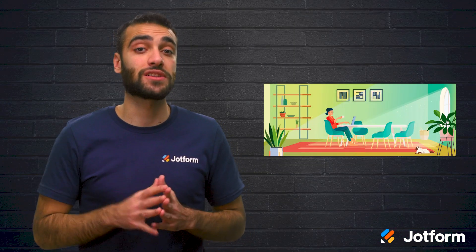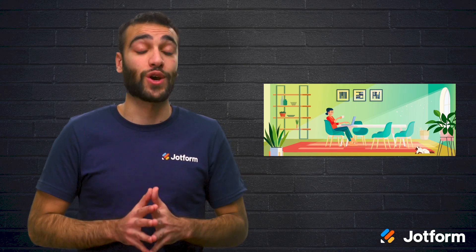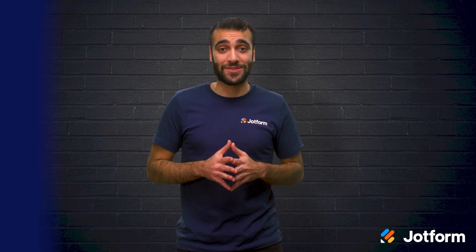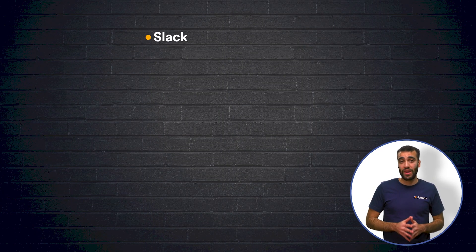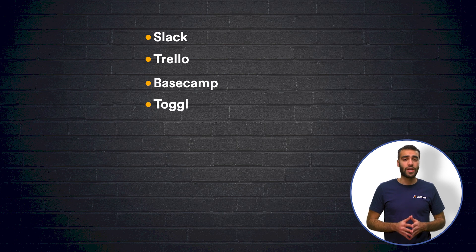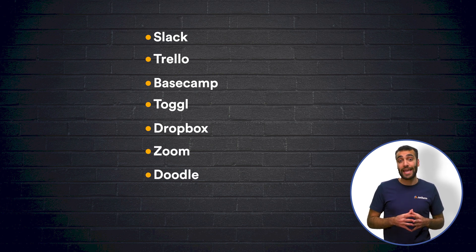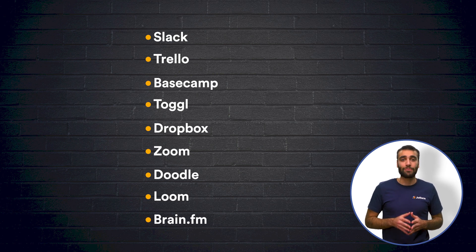There are many apps out there that function similarly to those we've mentioned today, so if none of these quite fit your unique needs, there are plenty of alternatives to help improve your work from home experience. Let's review. To address your work from home challenges such as distractions, team communication, time management, and more, try any of these great apps: Slack, a convenient team communication tool; Trello, a visual thinker's ideal project management tool; Basecamp, a project management tool that enables collaboration with clients; Toggle, a time tracking and reporting app; Dropbox, a file storage and sharing service; Zoom, a video conferencing app; Doodle, a meeting coordinating app; Loom, a screen recording tool; and Brain.fm, a high-tech app featuring music for focus.